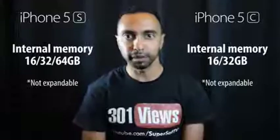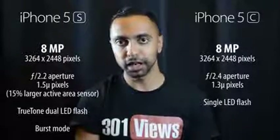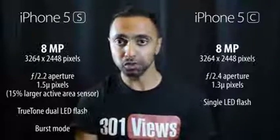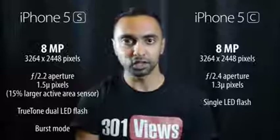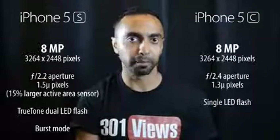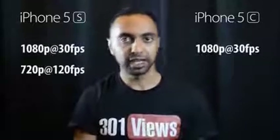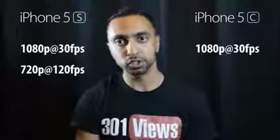Cameras are both 8 megapixels, but there are differences. The 5c has pretty much the same camera as the iPhone 5 — f/2.4 aperture with 1.3-micron pixels. The 5s has a 15% larger sensor with 1.5-micron pixels, so it captures more light. It also has a True Tone dual-LED flash versus a single LED on the 5c, plus a burst mode. Both shoot 1080p at 30fps from the rear, but the 5s adds 720p at 120fps for slow motion.